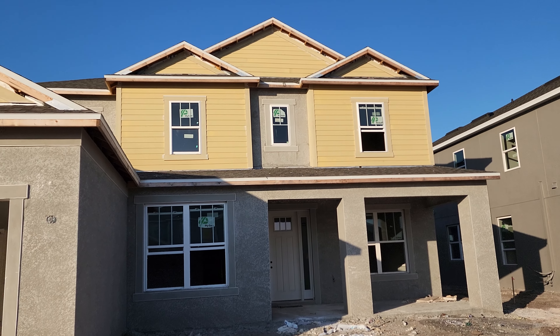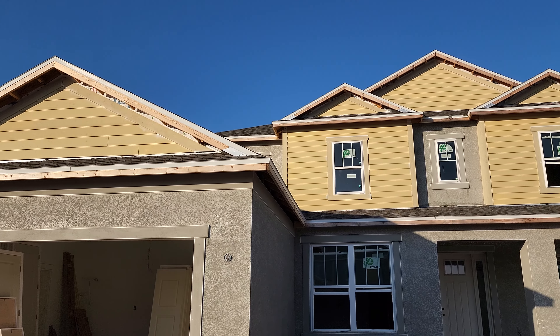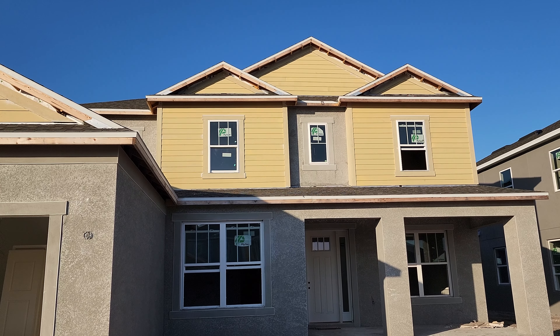Hi everyone, there's a lot of updates I can give you this week. First off, let's take a look. We got siding on the top and in preparation for being painted.